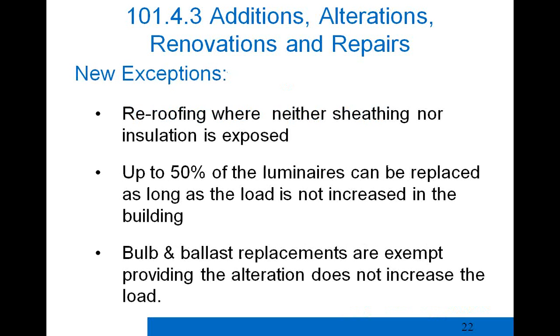Some new exceptions come from the 2009 IECC: if you're doing a re-roofing job but the sheathing or insulation is not exposed, it's exempt from the code. You can replace up to 50% of luminaires or fixtures as long as the load is not increased. And if you're doing a retrofit — for example, a bulb and ballast replacement through Efficiency Vermont without increasing load — that work does not have to be brought into full compliance with the code.